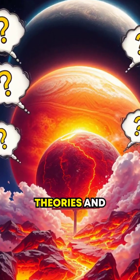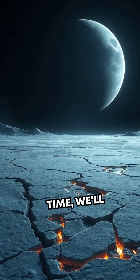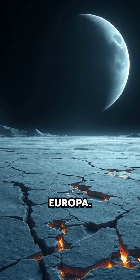Drop a comment with your theories and subscribe to uncover more cosmic wonders every week. Next time, we'll explore the moon's icy opposite, Europa.